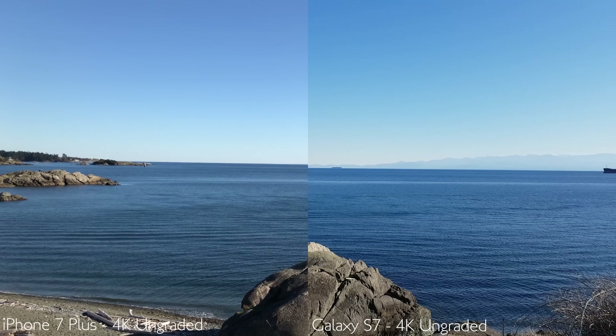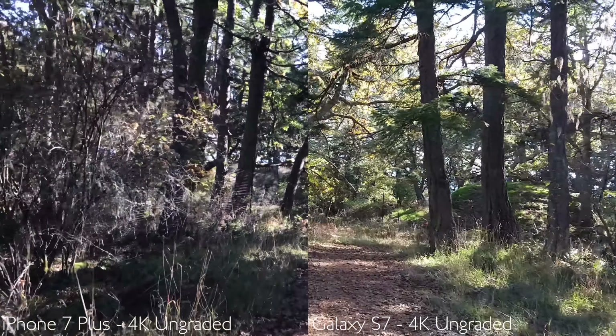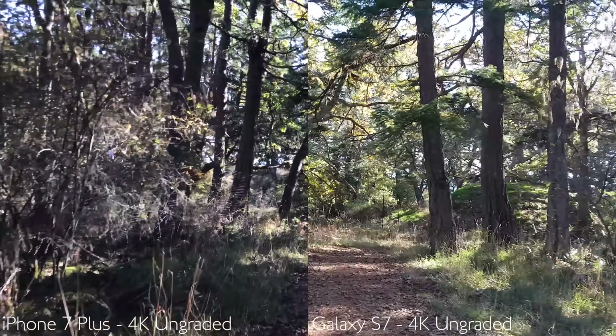Outdoor video recording on both phones is fantastic, and unless you're looking at video from both phones side by side, it can be pretty tough to tell the difference. But the iPhone 7's white balance is still leaning more towards the warm side in most videos and photos, while the S7 seems to have the white balance on point — colors appear more true to life with a tad bit more saturation, along with dynamic range being miles better than the iPhone in my opinion.